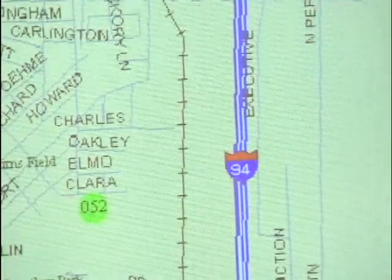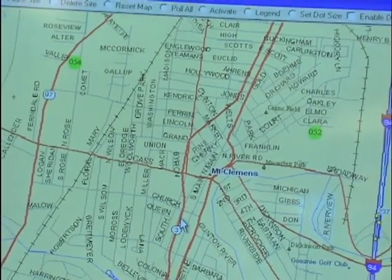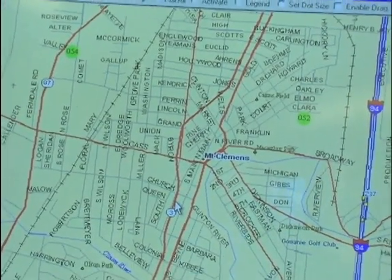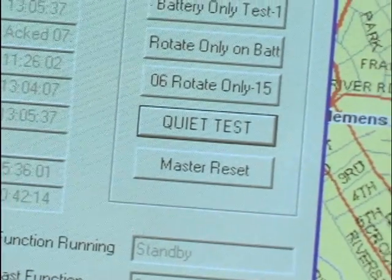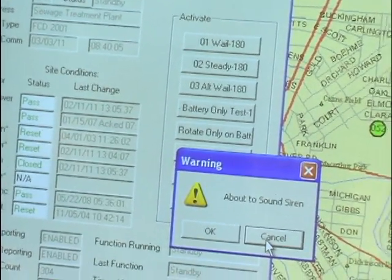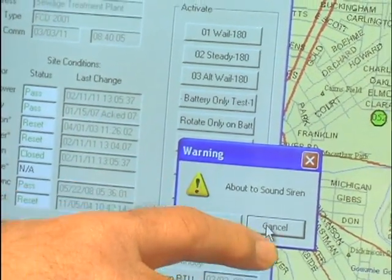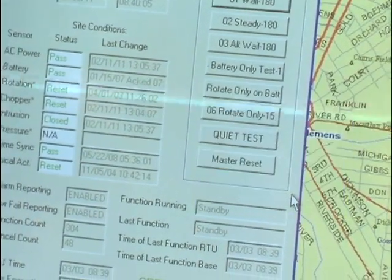There could also be a situation where there is questionable weather already in the area. If the sky is already green and cows are flying past the windows, yet we don't yet have a defined tornado or severe weather event, the county is not going to worsen the situation by testing the sirens at that point.